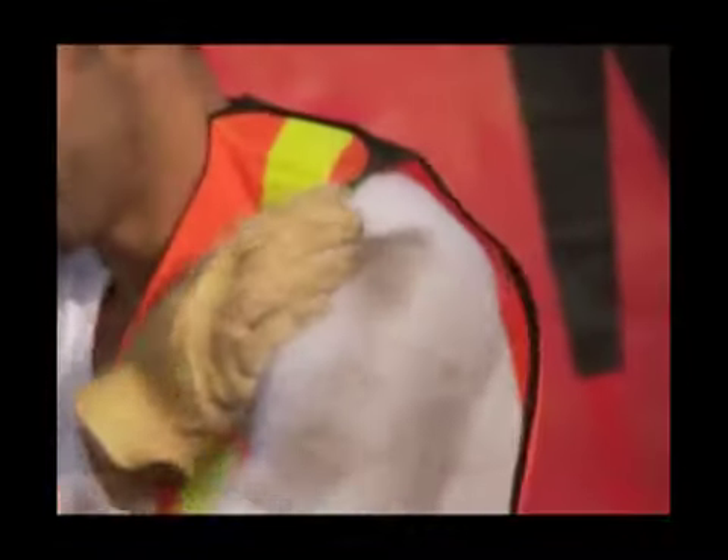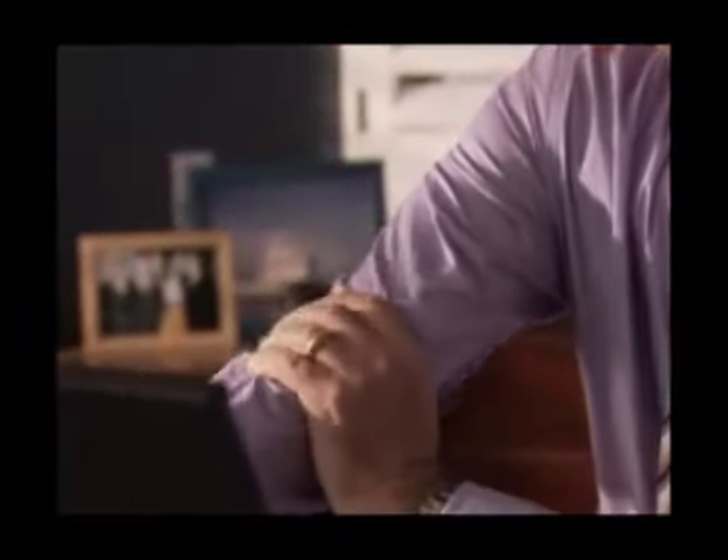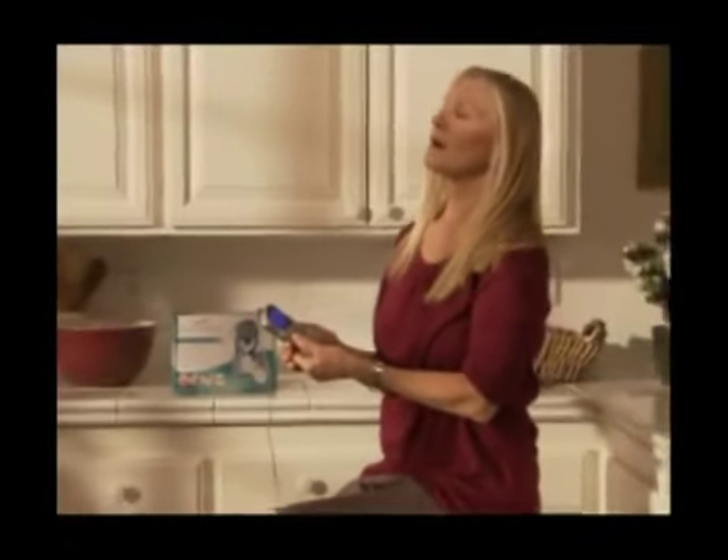Whether you have sore muscles after a tough workout, an aching lower back, a stiff shoulder, sore hip, knee or ankle strain, or even soreness in your elbow, wrist, or hands, the Orowave is guaranteed to relieve your pain.